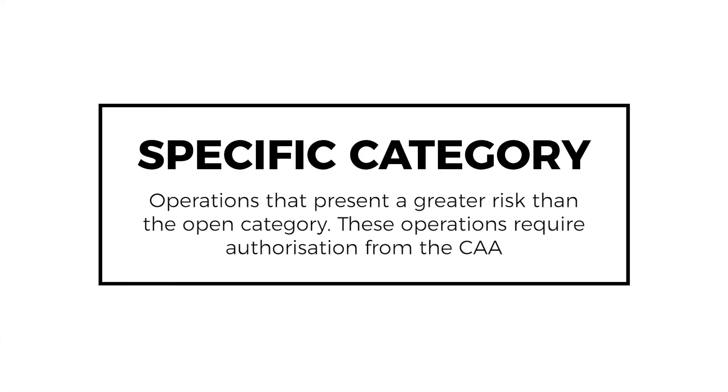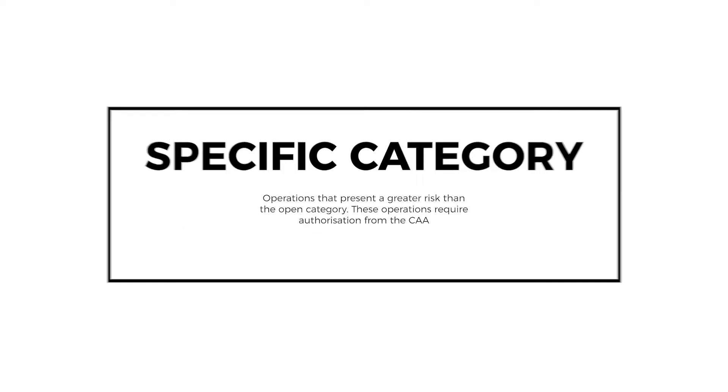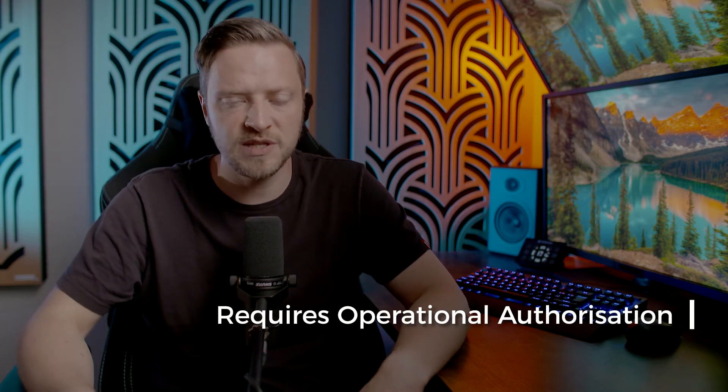The next category is the specific category, where there are greater risks to third parties. Operating in the specific category requires specific authorization from the CAA. These specific operations include flying heavier aircraft up to a maximum takeoff mass of 25 kilos within built-up areas.